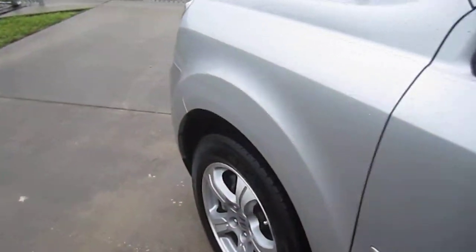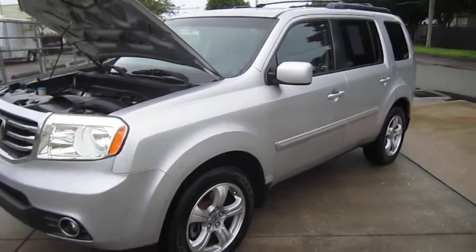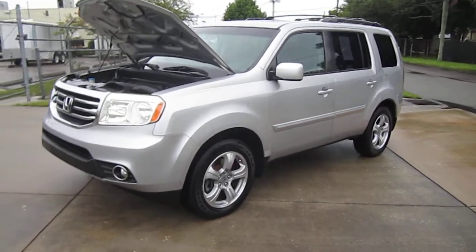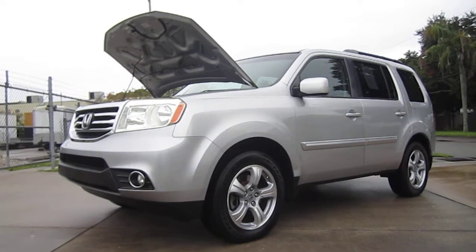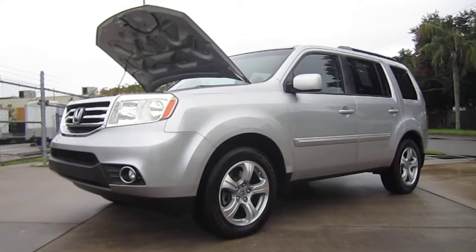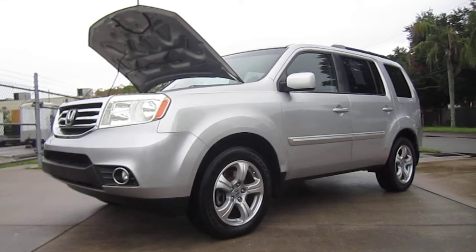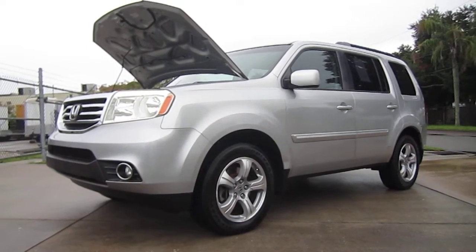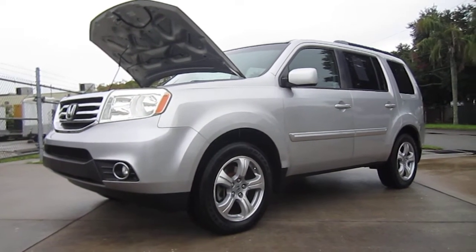There you have it folks — this is a turnkey Honda Pilot ready to go, a beautiful, long-lasting, reliable car. Great family hauler — if you need an SUV to get around town with active eco mode, look no further than the beautiful 2012 Honda Pilot EXL two-wheel drive. Find this Pilot exclusively on our website at meticulousmotorsinc.com. Please rate and subscribe to our YouTube channel and like or comment on any of our videos — your feedback is much appreciated. Thank you for watching and we'll see you next time.